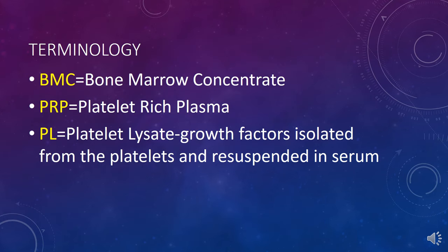Some terminology to start with: BMC means bone marrow concentrate, another moniker used as a same-day stem cell treatment. The other is PRP, which is platelet-rich plasma, and PL, which is platelet lysate — growth factors isolated from the platelets and resuspended in serum.